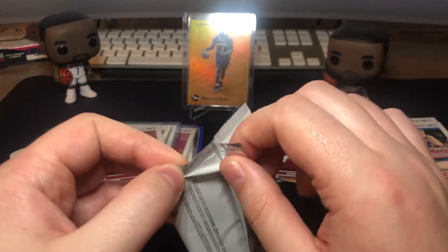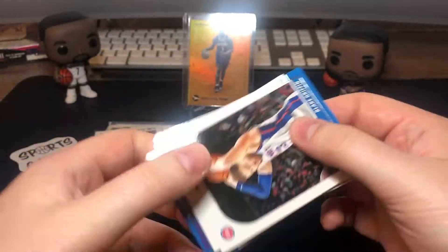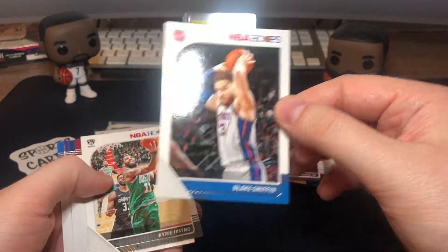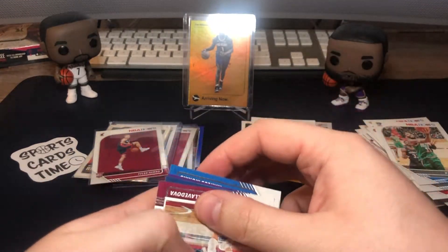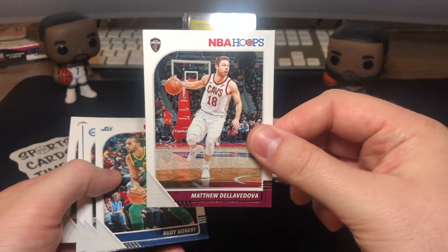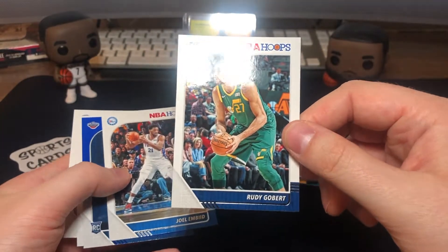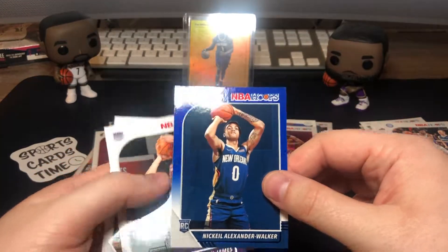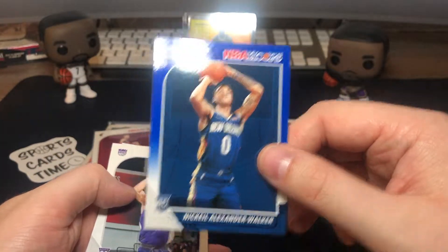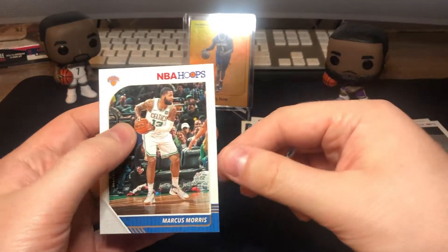Last pack guys, let's see — maybe we'll hit the signature. No, just kidding, that would be crazy. Blake Griffin base, Kyrie Irving base — these cards keep flipping again. Matthew Dellavedova for the Cavs, Rudy Gobert, Joel Embiid blue, rookie Nickeil Alexander-Walker, Justin James, and Marcus Morris.